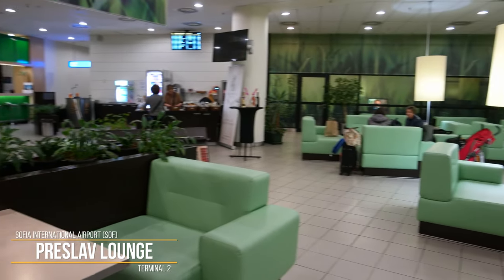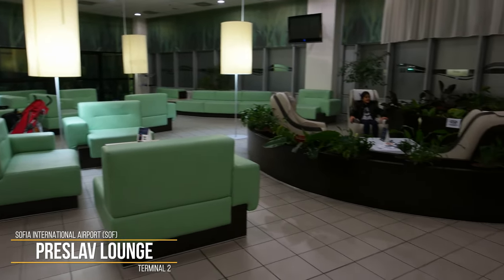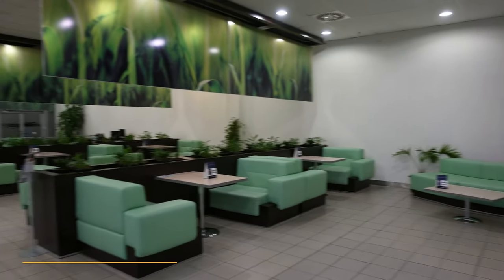Hello everyone! Welcome to Sofia International Airport. We are going to do a brief review on the Pre-Slav lounge at Terminal 2. So, let's get started!